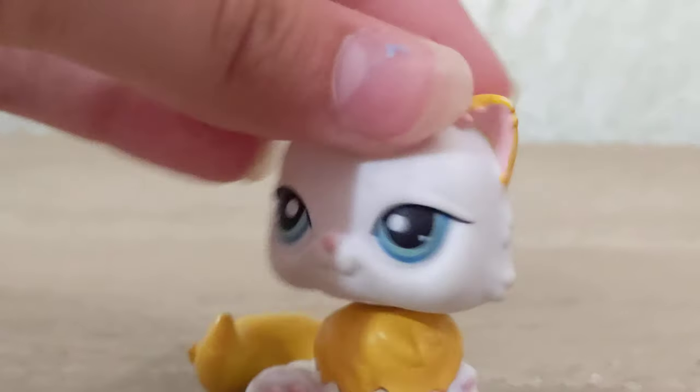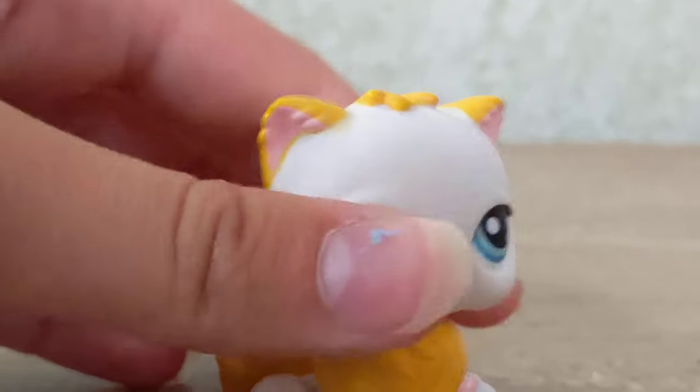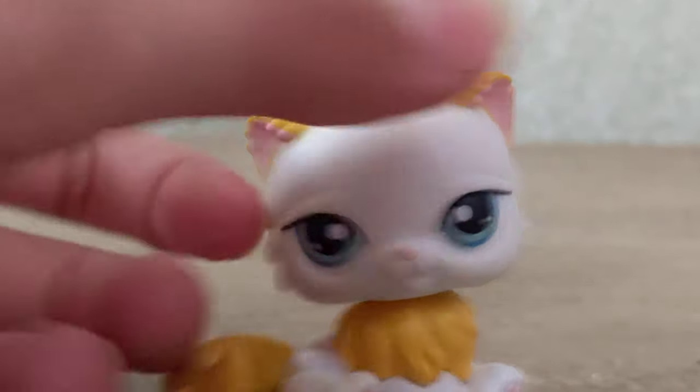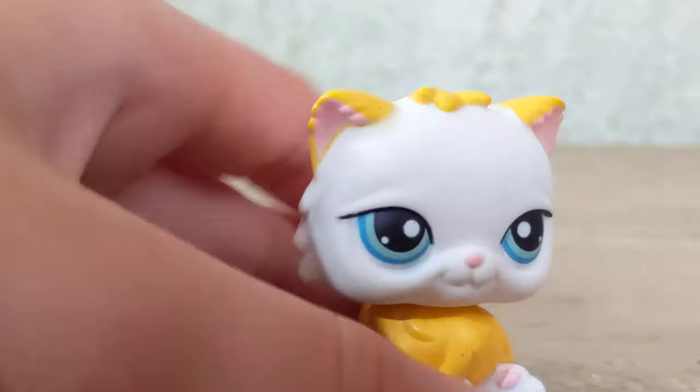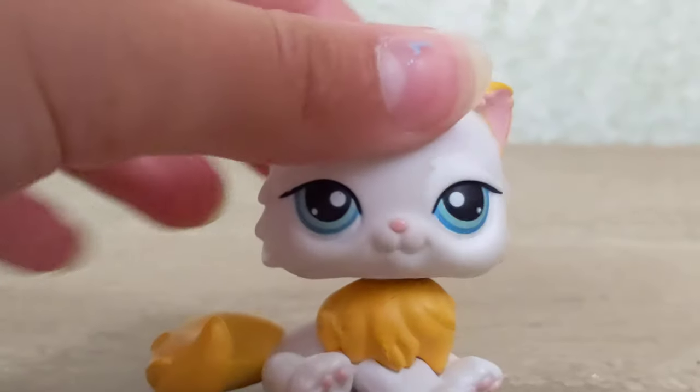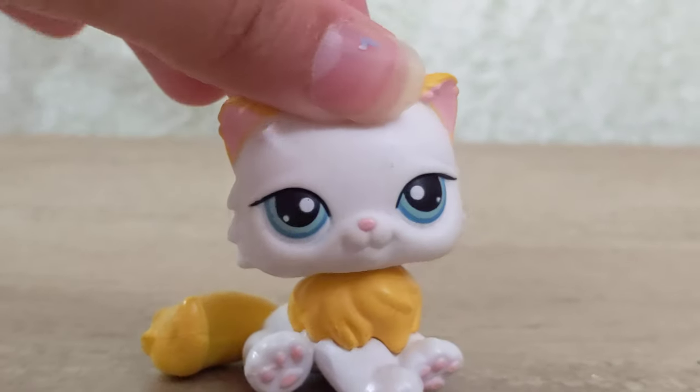She's got some marks here and there, but there's no terrible chips or stains or anything. Her head bobbles and moves, although it's a bit stiff — you know those LPS that only bobble in one direction, but if you twist their head the other way they just stop working? This cat's one of those, but honestly I don't think that'll be too much of an issue.